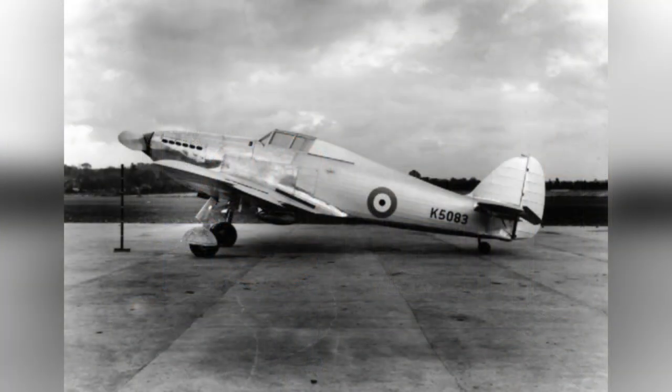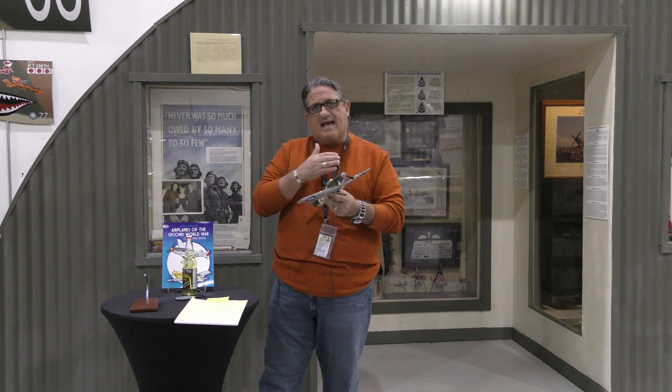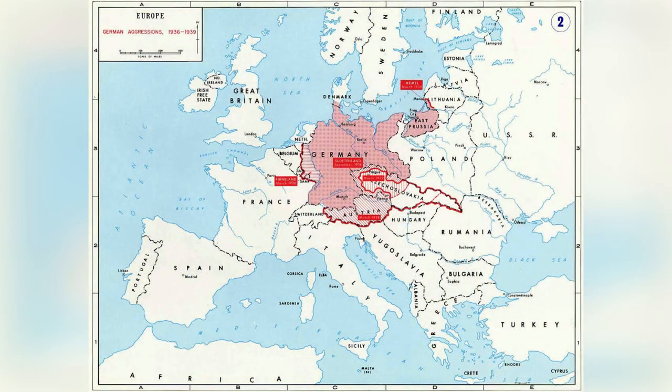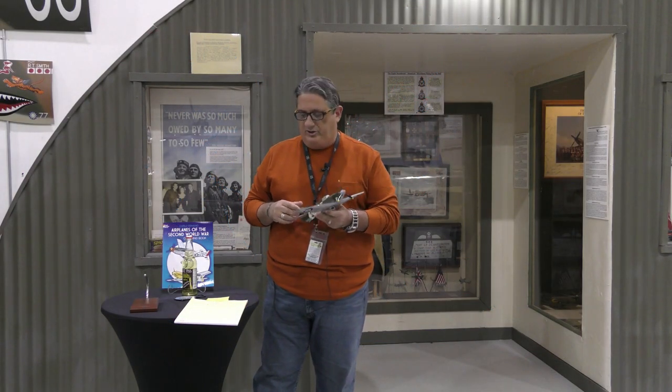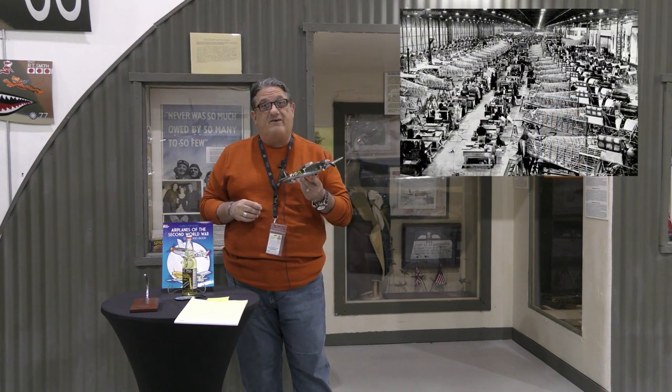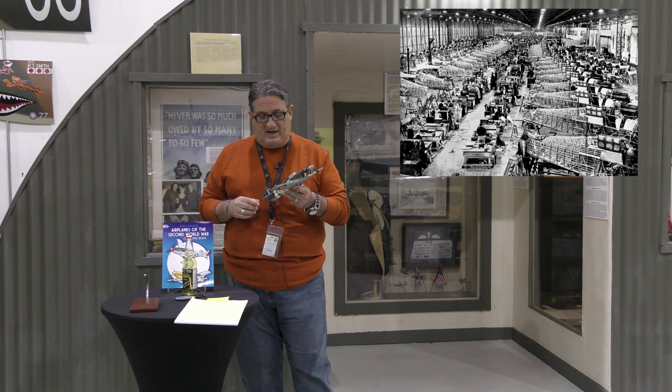It first flew in 1935 and was introduced in 1937 — earlier than a lot of the counterpart aircraft it would run into. The British had ascertained quite astutely that the winds of war were gathering in Europe and that they were eventually going to have to fight on the continent. So the aircraft was prolifically produced — there were 14,487 of them built. Quite a bit of aircraft were actually turned out.